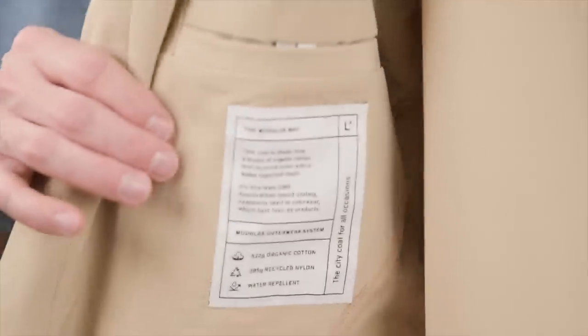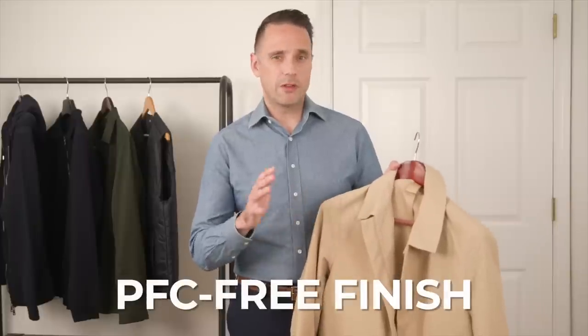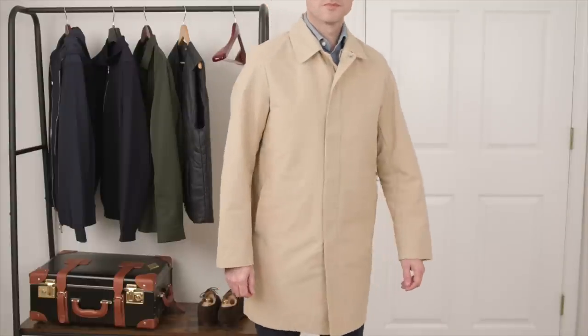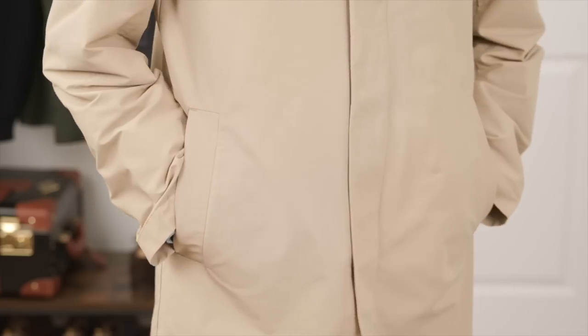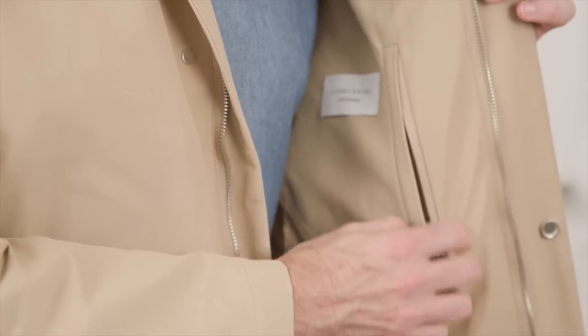Our first piece is an all-time classic — a lightweight Macintosh. They call this the Modular Mac. It's made from a mix of organic cotton and recycled nylon. It's water repellent with a PFC-free finish, which means no environmentally damaging chemicals were used in creating it. The best thing about a Mac is just how simple and straightforward it is. This one has a zip-up front with snap closures, giving it a really clean look, two outer pockets, an inner pocket on the right, and another inner pocket with a zip closure.